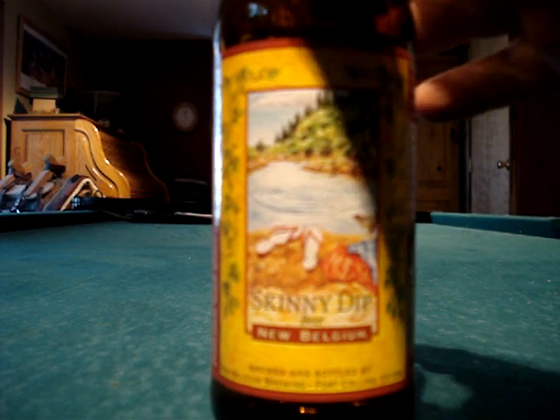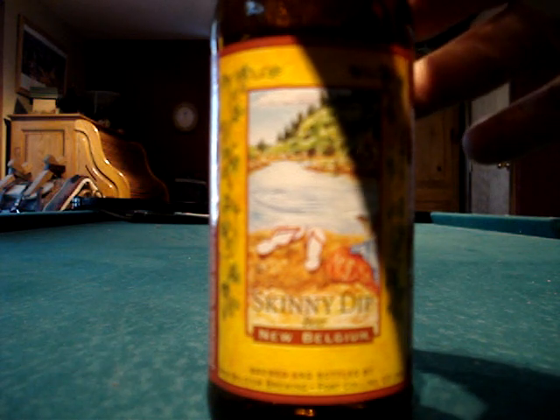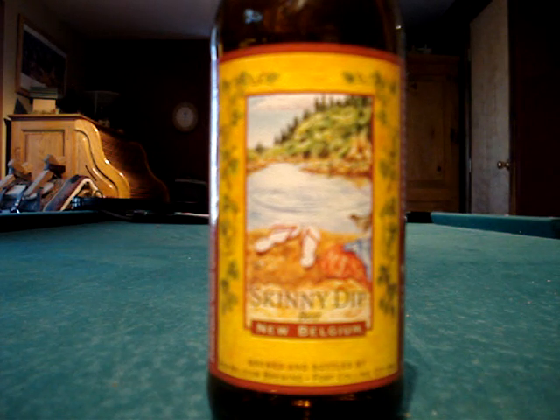It is hoppier and it is a warm weather beer, so this is something you don't really want to be drinking in the middle of winter when there's snow on the ground. But this is another good beer from New Belgium out here in the great state of Colorado, so pick you up some Skinny Dip and try it out.